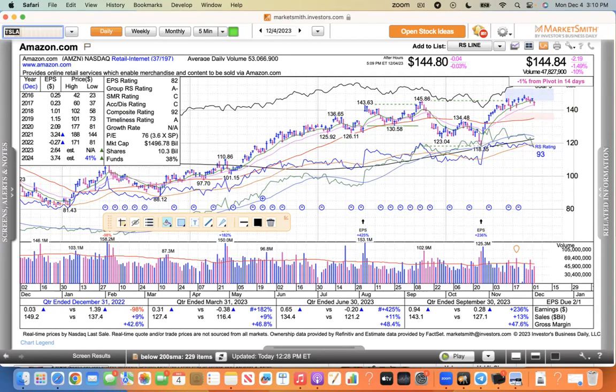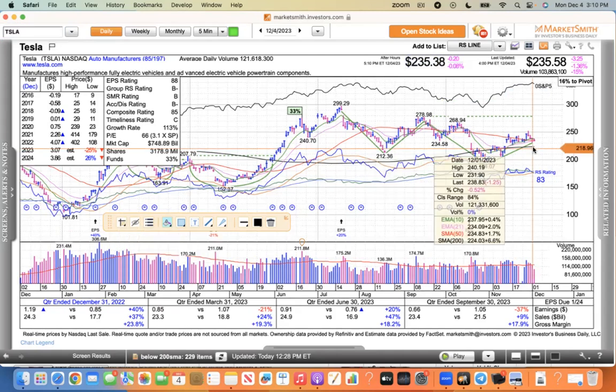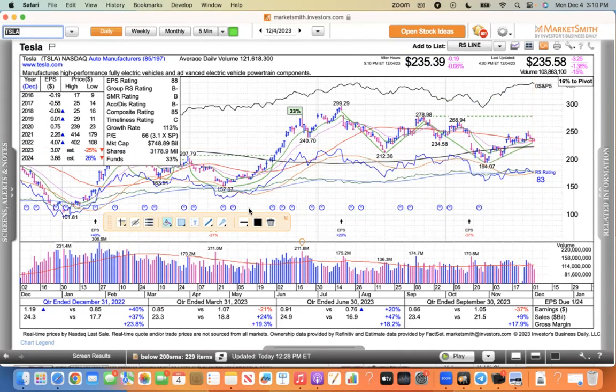Tesla had some real tough news out of China today but didn't go down that much — only 1.36%. Once again it's pinching in. This actually looks pretty good to me — just barely above its 50, making this little pinch pattern here. This is something to watch very short term. Looks okay to me.